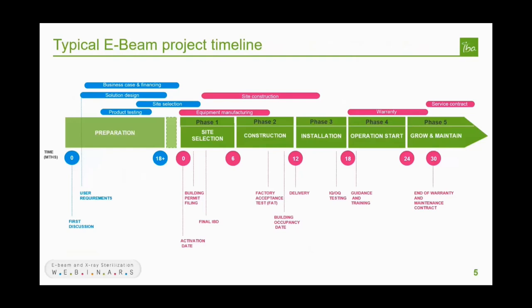Let's take a concrete example of an e-beam project and follow the story from the very first idea up to operation. We can divide the project timeline into six main phases: the preparation phase from first discussion to project activation; the site selection phase; the construction phase up to the building occupancy date; the installation up to the release note of the equipment; the operation start during which product qualification is finalized and production is ramped up; and finally the grow-and-maintain phase for the many following years. The rototron has a lifetime of 20 years plus, so this last phase is actually the main game.